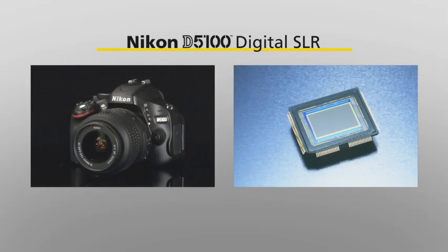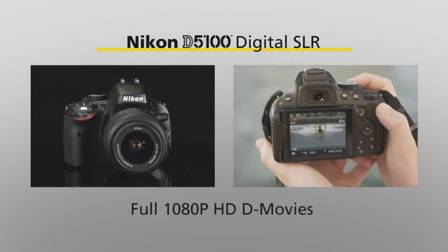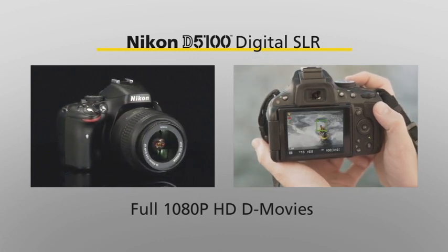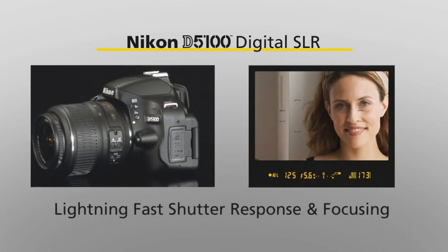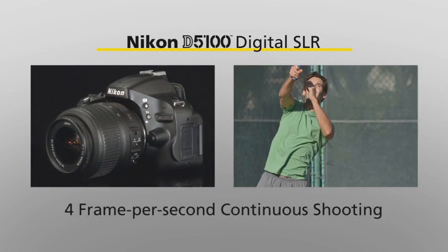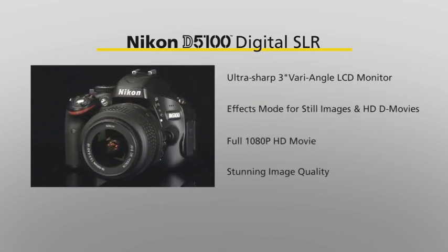Your Nikon D5100 is packed with some great features. It includes a 16.2 megapixel CMOS image sensor, a full HD 1080p movie mode with full-time autofocus, an ultra-sharp 3-inch vari-angle LCD monitor, lightning quick shutter response, super accurate focusing, and a 4 frame per second continuous shooting mode. Now, we'll go into detail on all these features and more in just a few moments.